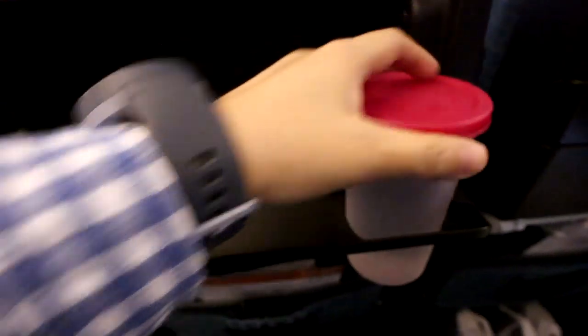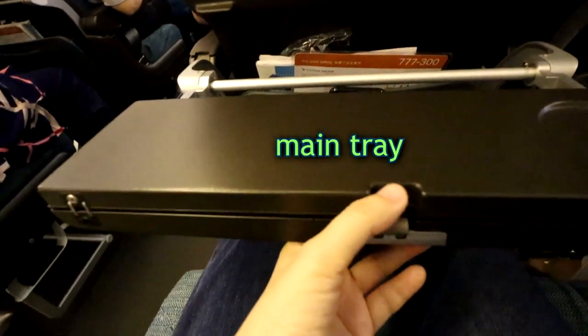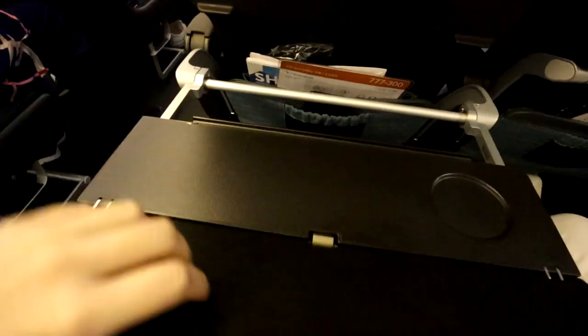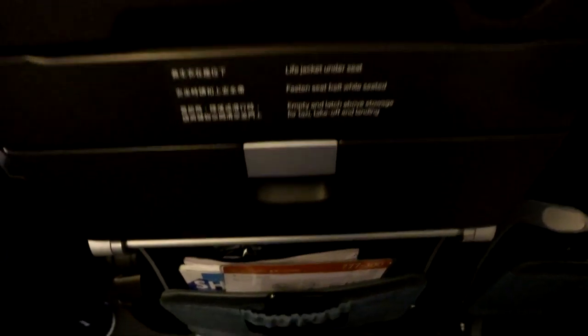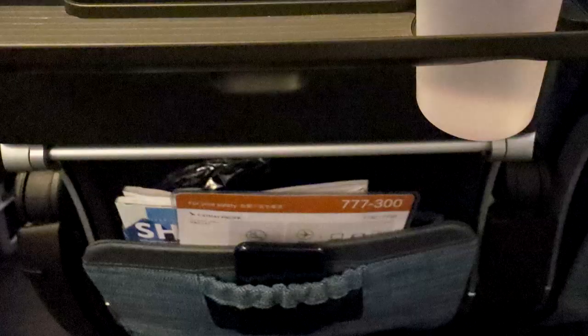There's a USB charging port, a little fold-out cup holder, and then the actual food tray. It's cool because you can keep your drink secure without the entire tray blocking your lap. And then there's even a little cell phone pouch sewn in front of the magazine holder.